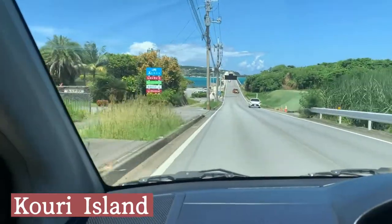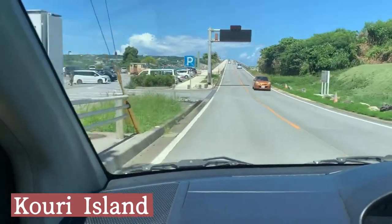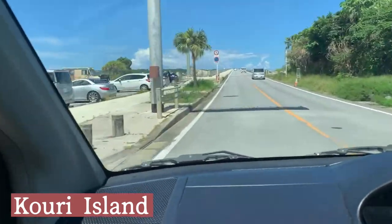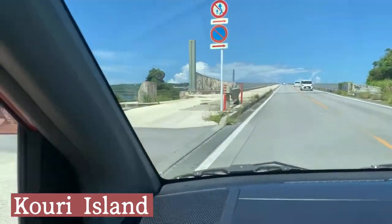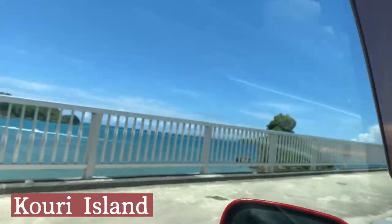Next, I'm going to the small island, Kouri Island. It's also located in Nakijin village. You can see the clear and beautiful ocean while driving on the bridge over to the island.